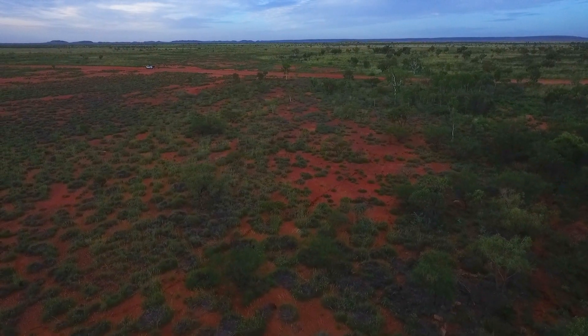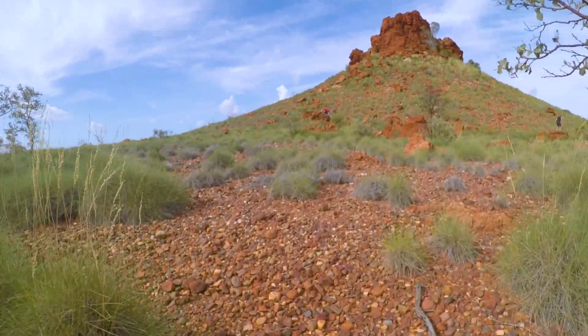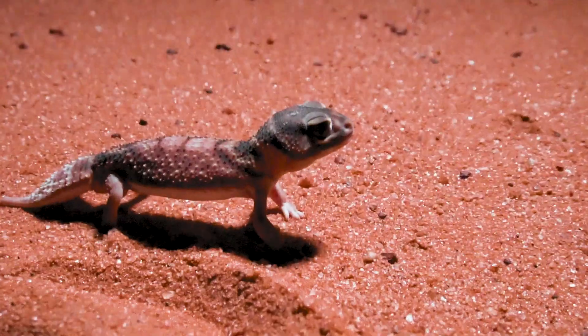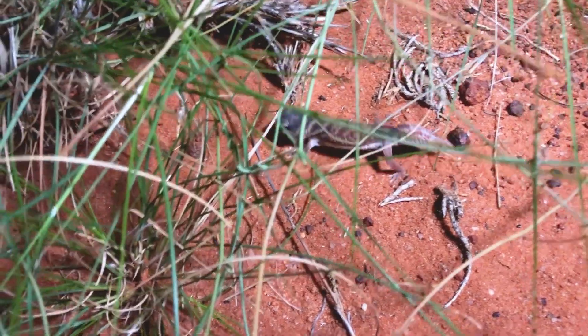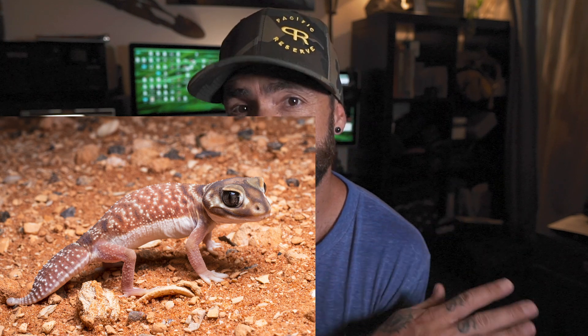The genus. Nephrurus. You're looking at a handful of species. The levis complex is three species. You've got Nephrurus levis levis, which has a large range throughout the center of Australia. You've got Nephrurus levis occidentalis on the west coast of Australia, in Western Australia. You've also got Nephrurus levis pilbaraensis, which we're talking about in this episode — it's in the north, in the Pilbara. They are beautiful, probably the most beautiful of the complex. They've got more coloration, they're just nice-looking animals.